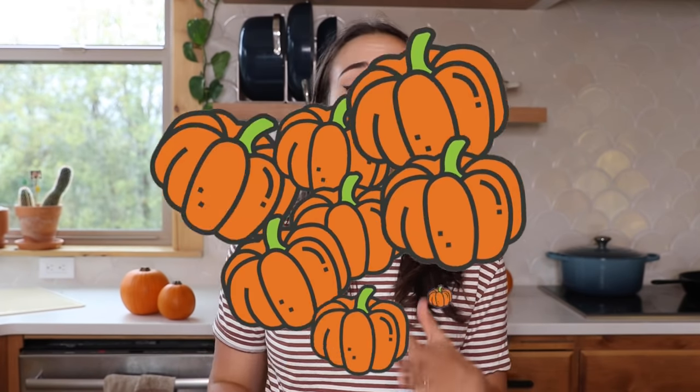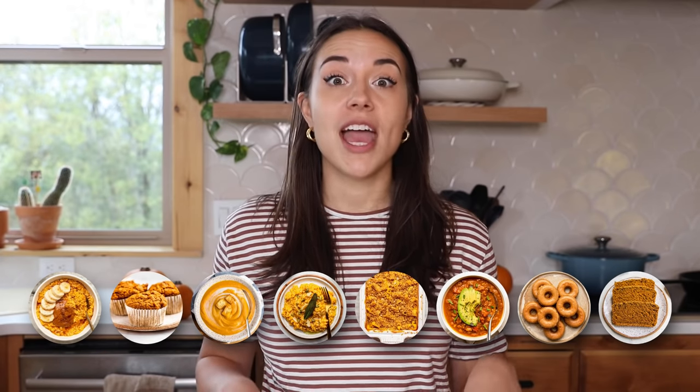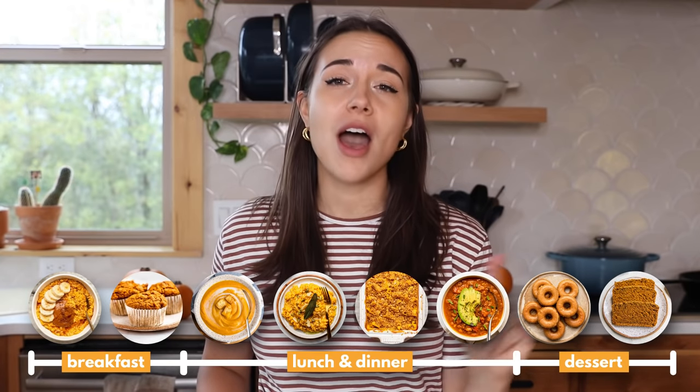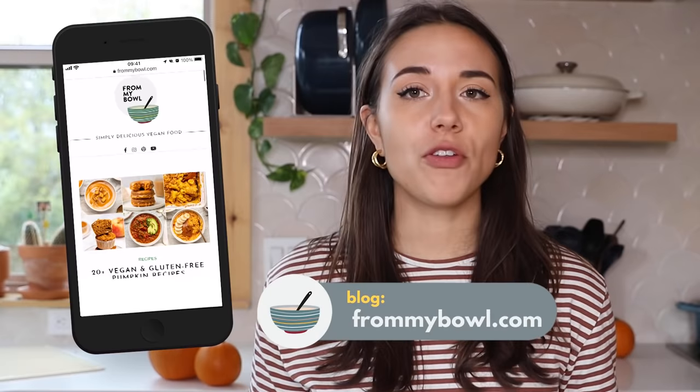Today we are talking all things pumpkin. If you live in the United States, as soon as fall rolls around, this huge pumpkin craze starts — everything is pumpkin spice flavored. My job as a recipe developer is to give the people what they want, so today I'm rounding up some of my favorite pumpkin recipes: eight different recipes that are both sweet and savory, for breakfast, lunch, dinner, or dessert.